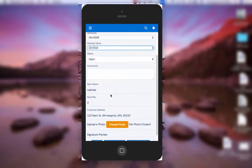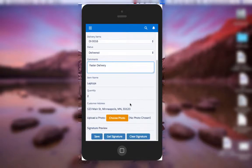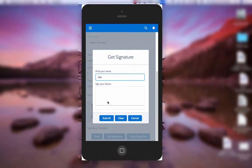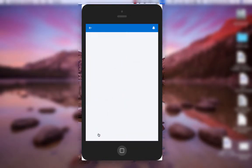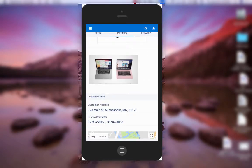The driver goes to the customer, delivers the package, marks the delivery as delivered, captures a comment — 'Faster Delivery' — and takes a picture showing the two MacBooks have been delivered. The system shows a preview of the photo right there. Then the driver captures a digital signature from the customer — 'Joe' — and submits that information into the mobile app. The driver saves the record and the delivery is now marked as delivered in the system.